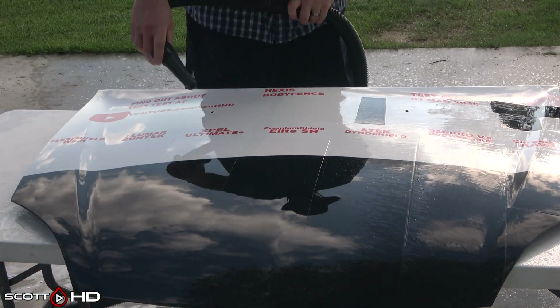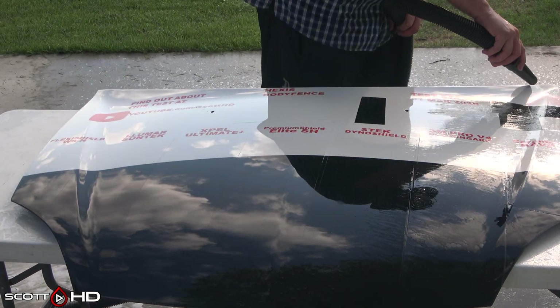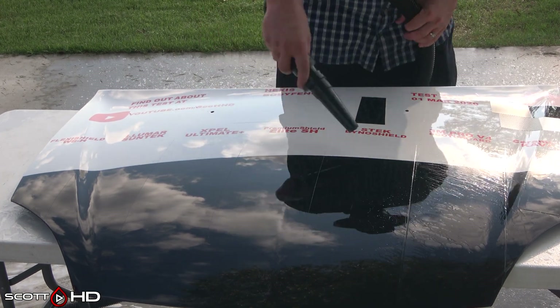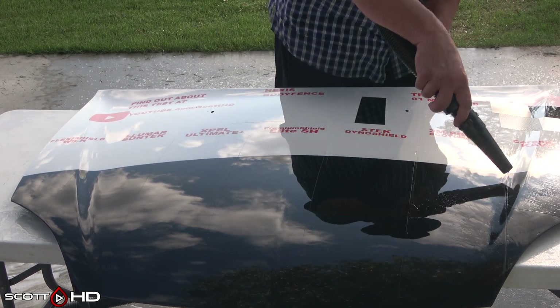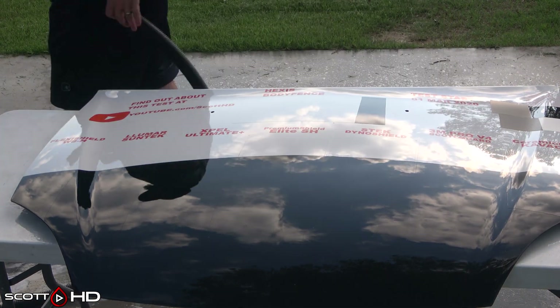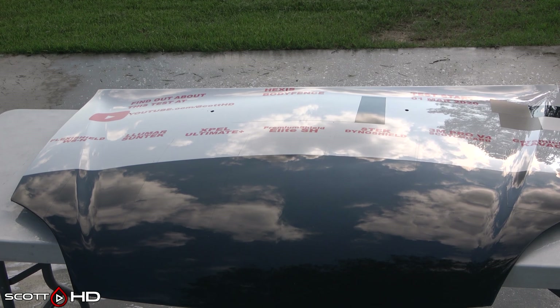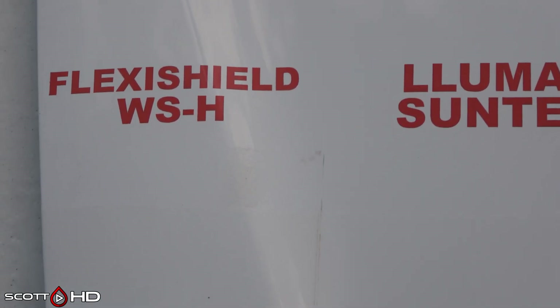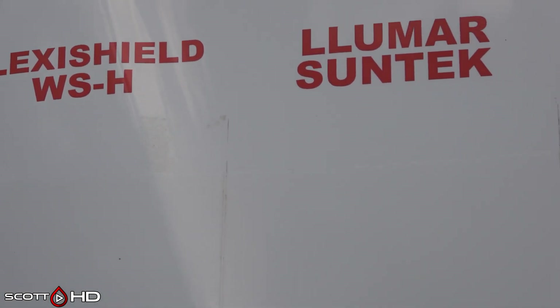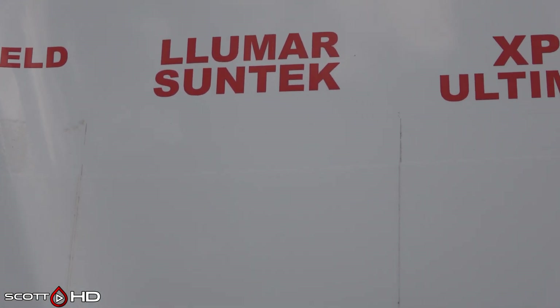We've thrown everything we can think of at this test: mustard stains, scratch resistance, how well it self-heals, hydrophobics — we've even thrown eggs at it. Just absolutely everything you can think of, trying to use and abuse this film. At the one year mark we did pull a small strip of each to see how it's doing, and here at the one year three month mark, sitting in the sun, you can see they're starting to show some signs of wear.